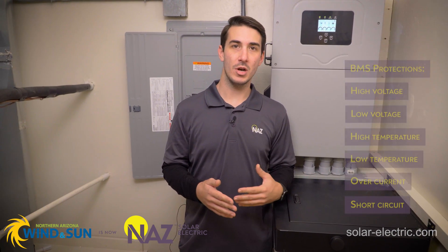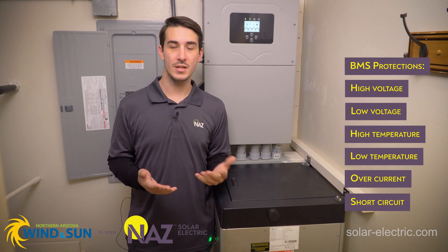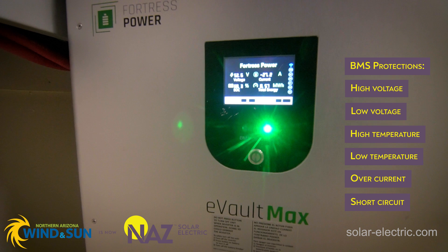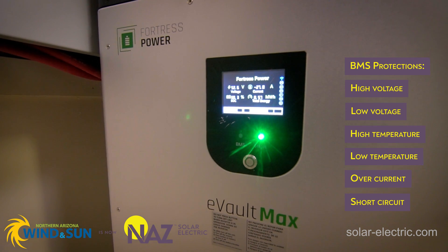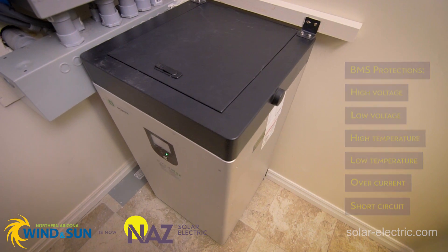That BMS is constantly monitoring the battery's surroundings and its performance, and will shut the battery down or protect it if anything goes out of range. The BMS is watching the voltage, the current, and the temperature of the battery, and will protect itself if any of those parameters exceed the safe operating range for the battery.